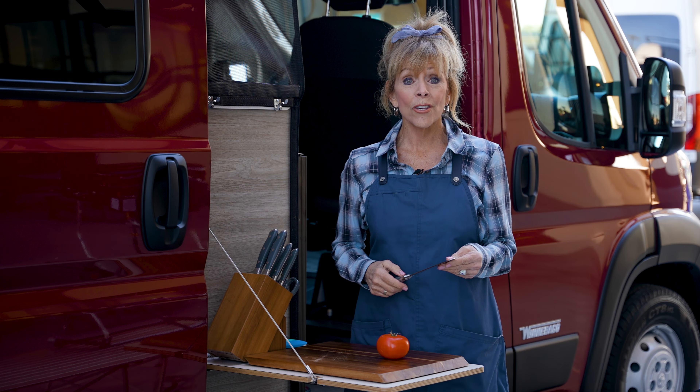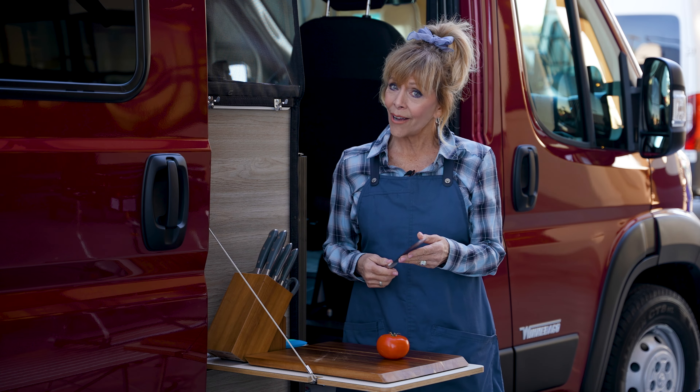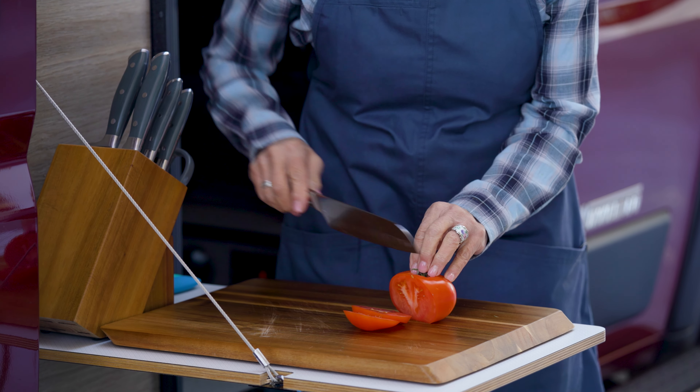You can tell if your knife is sharp enough by taking the tomato test. If you have to really apply a lot of effort to get through that tomato, it's time to sharpen your knife. On the other hand, if you have a sharp knife, it'll slice right through, keeping your hands safe.